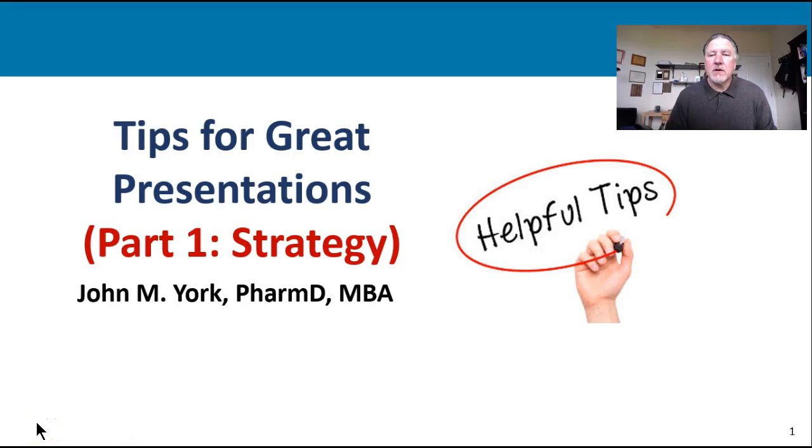Hello there. This is Professor York and this is the first of a three-part series on tips for great presentations. Our focus here will be on strategy. The bottom line is we want to, through this module, make sure that you have a good framework for making a great presentation.